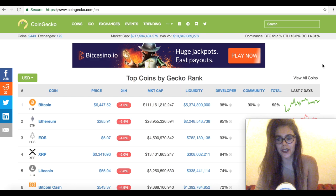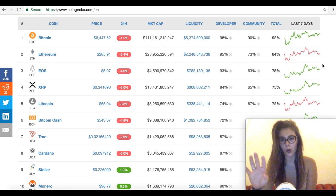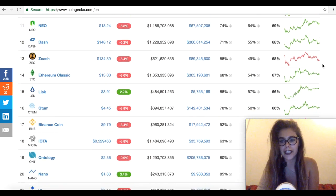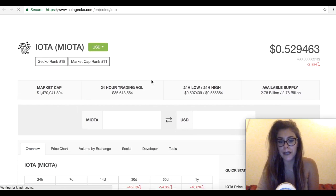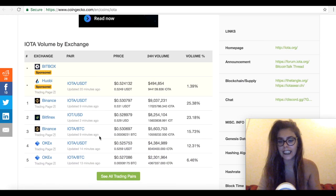Hey guys, it's Sarah from All Coin Bus Lady. Today we're going to talk about IOTA and Tangle — not too much about what Tangle is, but more about recent developments and updates. I'm using CoinGecko right now, not CoinMarketCap. We've got IOTA at position 18, trading currently at 52 cents, down almost 4% in 24 hours, with a total 24-hour trading volume of 35 million. You can get IOTA from exchanges like Binance, Bitfinex, OKEx, and many more.